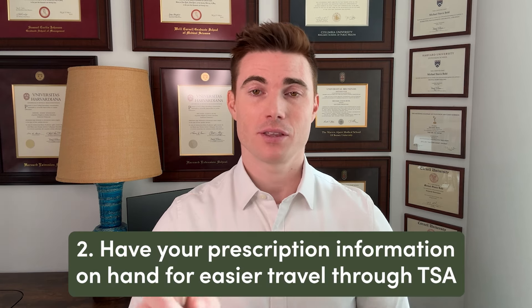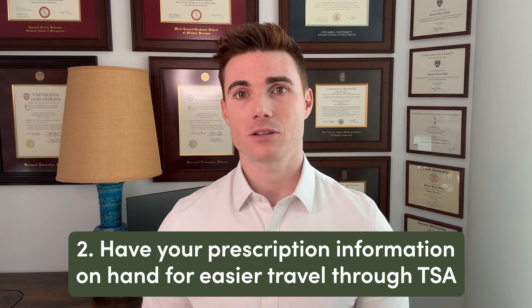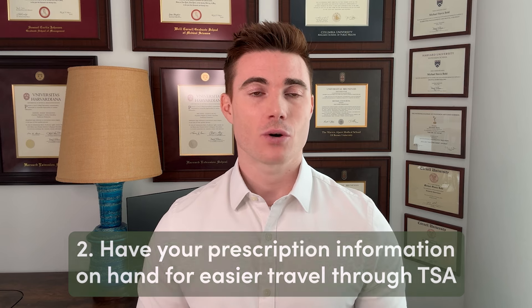Number two, the TSA recommends but doesn't require that your medications be labeled to facilitate the security process. Carrying any relevant documentation about your compounded GLP-1 medication can make your travel day run smoother, especially if you're asked any questions during security checks or customs. For example, you can carry a copy of your prescription or a letter from your healthcare provider.